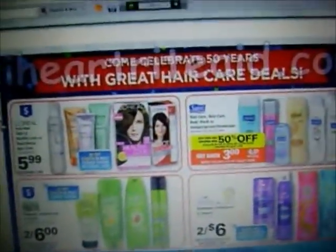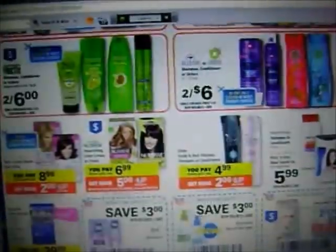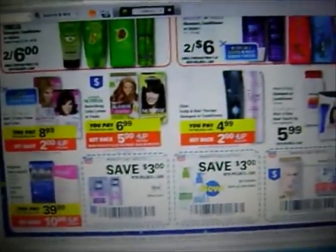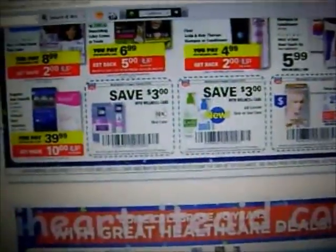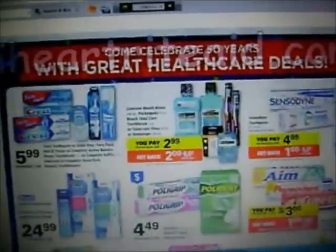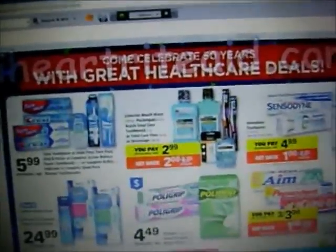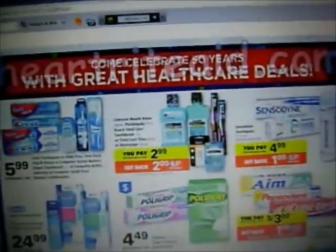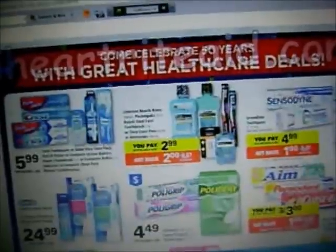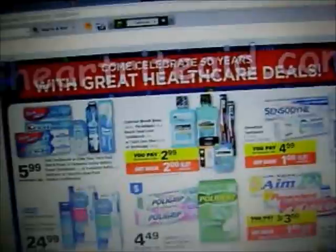I just want to go through the ad with you guys really fast. If you guys see better deals or more deals, you're more than welcome to share them with me. Another deal I've seen people talk about is the Listerine Mouth Rinse 250 milliliters, the Reach Total Care Toothbrush or Floss — $2.99, and you'll get a $2 plus up, limit two.